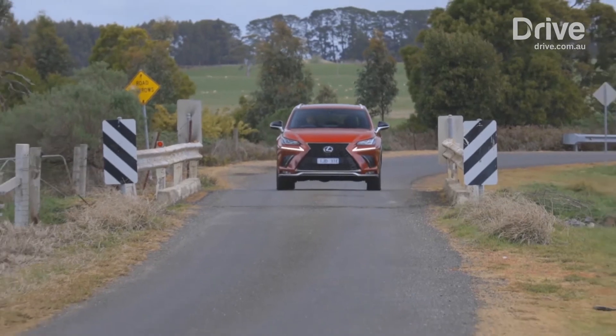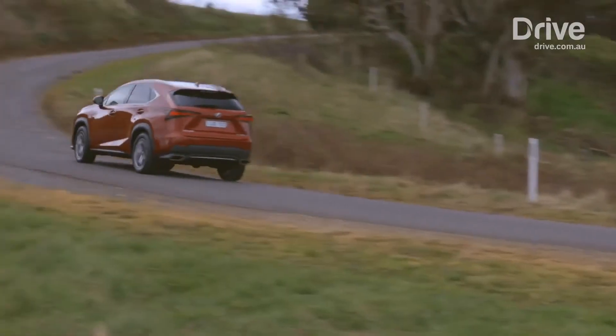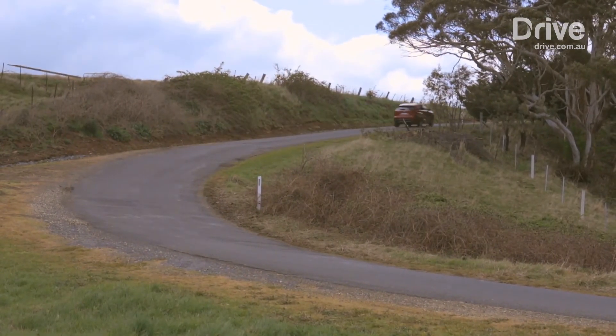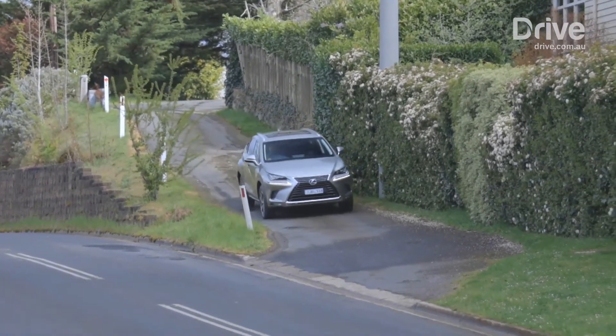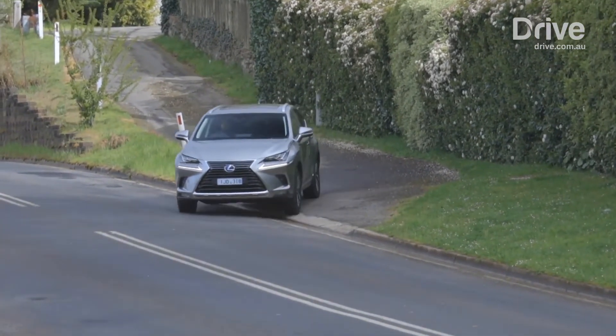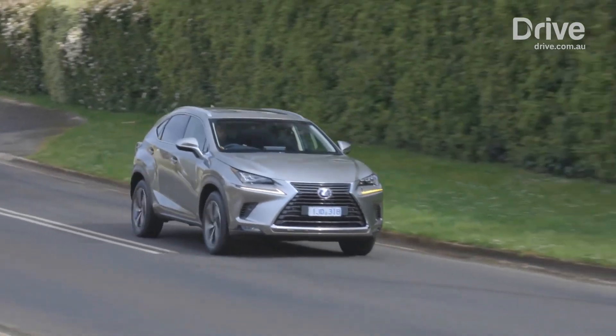It is a smooth and responsive engine that works best in automatic sport mode. Meanwhile, Lexus charges $2,500 for the alternative hybrid drivetrain, mixing a 2.5-litre naturally aspirated four-cylinder with an electric motor, together producing 147 kilowatts, and it sips just 5.6 litres per 100 kilometres combined. However, the hybrid feels slow and breathless, while being notably noisier than the turbo petrol version.